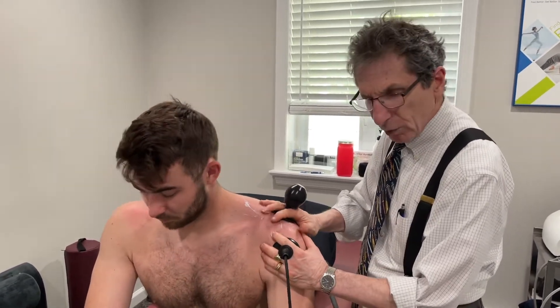He's been having problems with flexion to 90 degrees, more so than abduction, which is interesting.